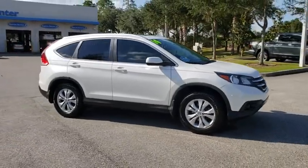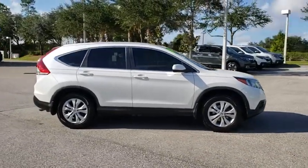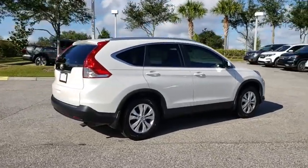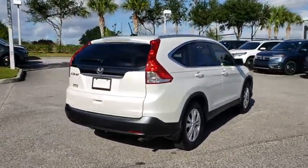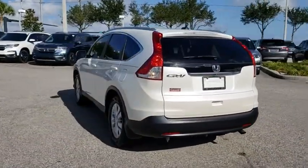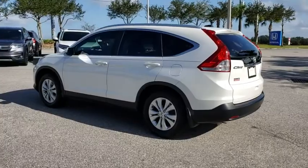The 2014 Honda CR-V, a top recommended vehicle because of its car-like driving manners, good value, cool technology, and comfy interior. This vehicle has less than 85,000 miles. Here are some of this vehicle's great options.